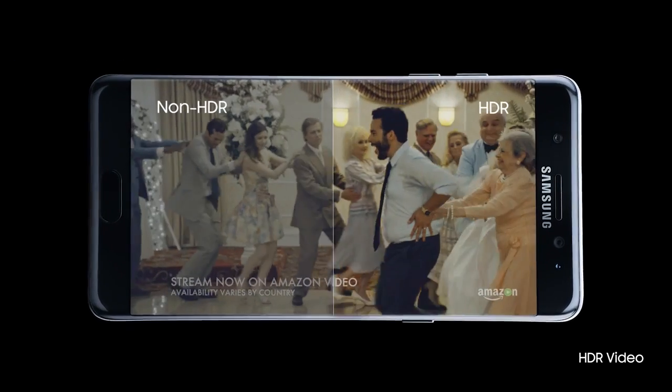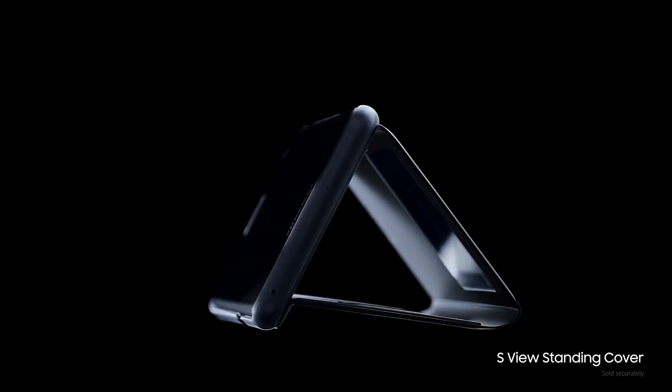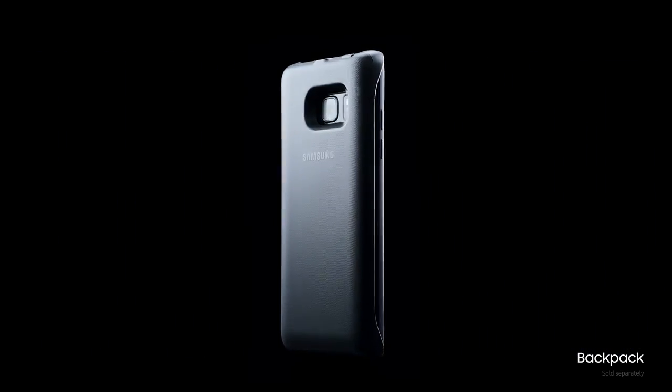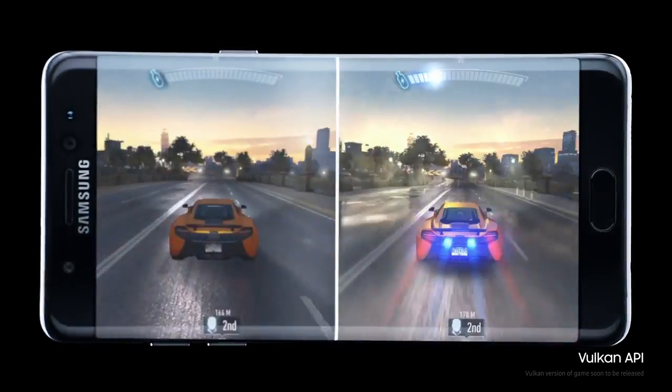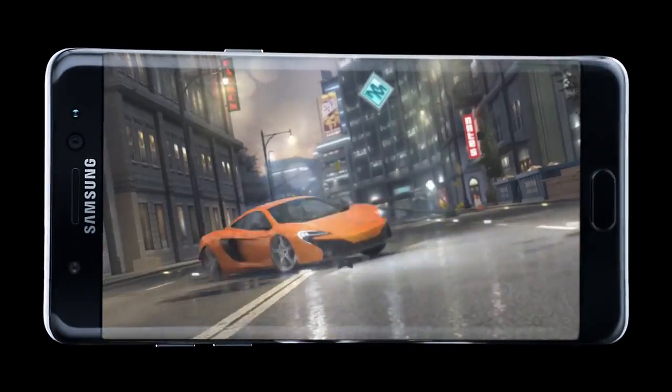And it's not all work and no play. Now you can have a truly inspiring cinematic HDR video in your hands and on your worktop, all with extra power to keep going for longer — which comes in handy when you're immersed in the most realistic and powerful mobile gaming there is.